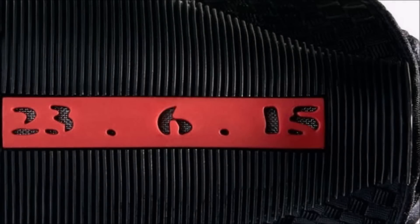On the back of this shoe you will see a 23, in honor of Michael Jordan's jersey number, which was number 23. Next you will see the number 6 — this number 6 is supposedly to symbolize the 6 championships that Michael Jordan won with the Chicago Bulls. Next is the number 15, in honor of the 15th model, the Air Jordan 15.